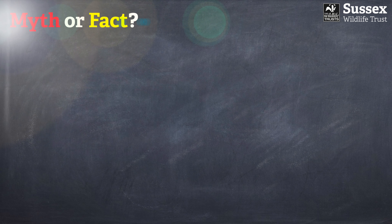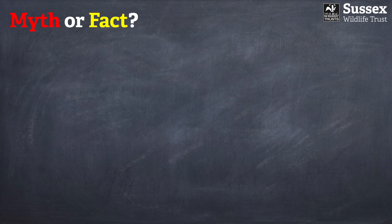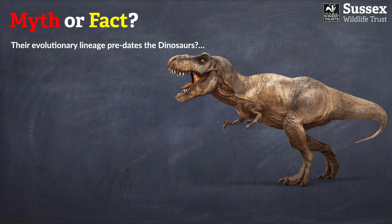Now we're going to play a game of myth or fact. We're going to start off with a picture of a Tyrannosaurus Rex. This has nothing to do with dragonflies, but it is pertinent to the question: does dragonfly evolutionary lineage predate the dinosaurs? What do you think — does this sound likely or unlikely?